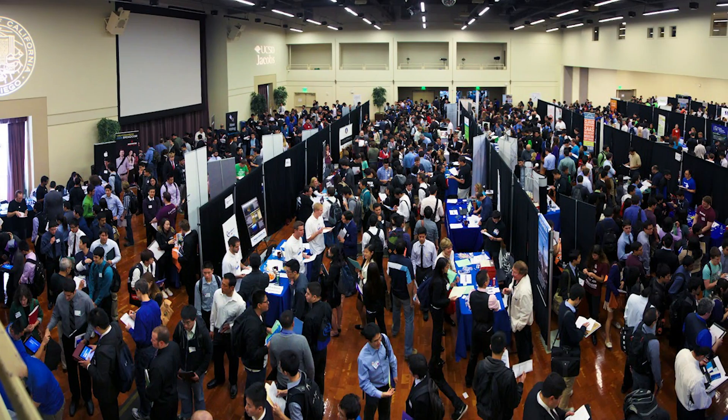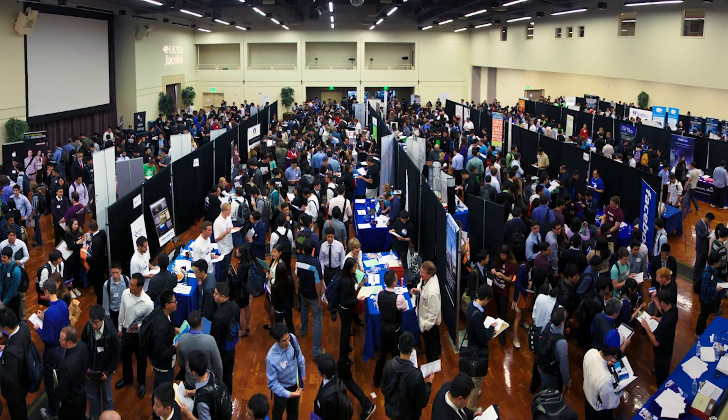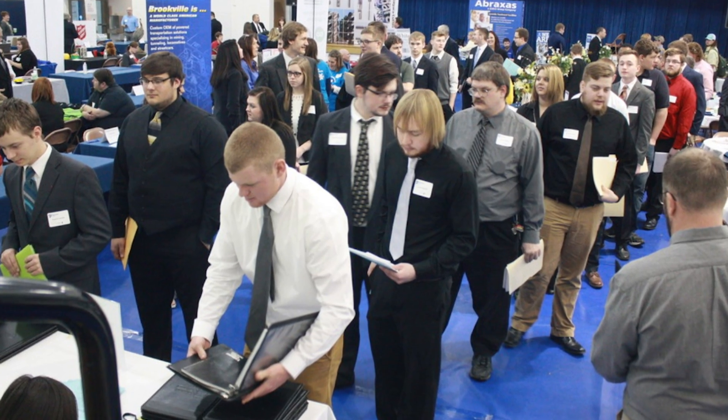The next thing I want to talk about is career fairs. If you're at a university, you're probably going to have one or more career fairs — maybe one a year or one a semester. At my school it was quarters, so we had one every quarter. I went to a polytechnical school with a career fair strictly dedicated to software engineering degrees, which was really cool. You do want to have some preparation going into these career fairs. The first thing is bring plenty of copies of your resume because almost every place you talk to, you're going to be handing them one.